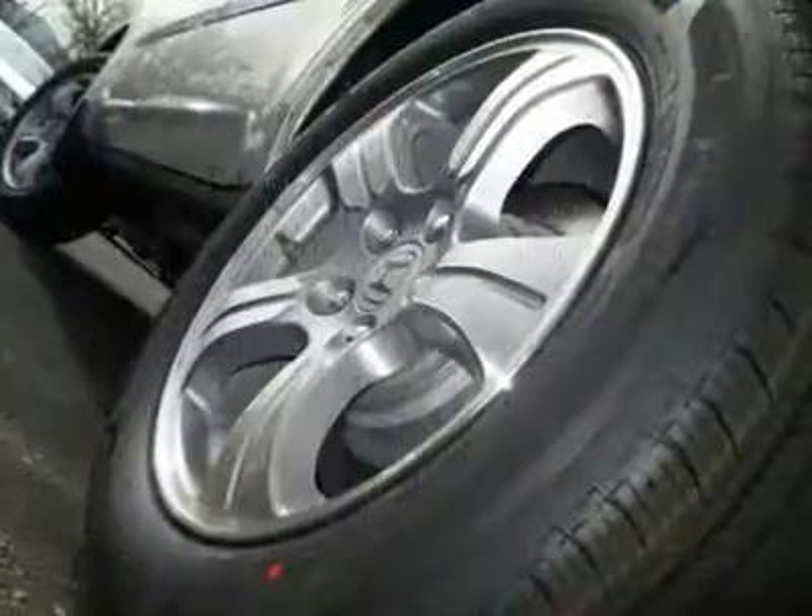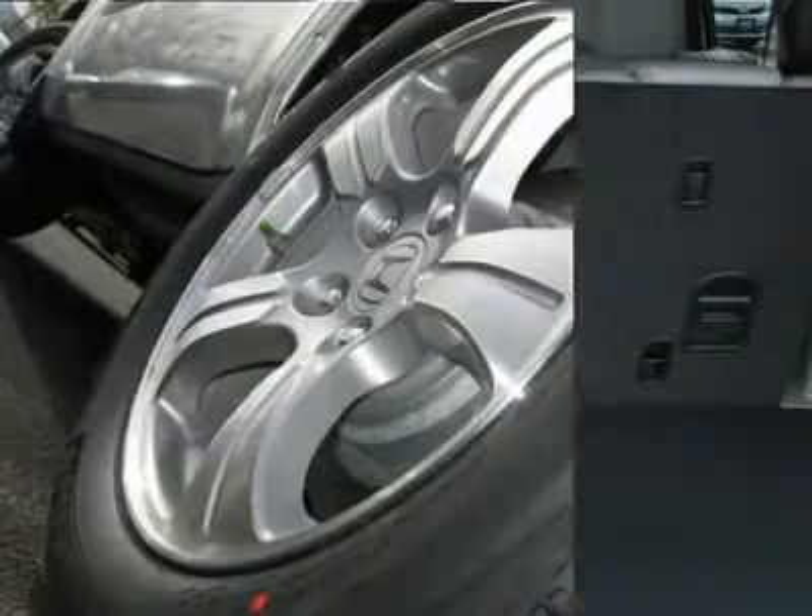Adjustable steering wheel. Power steering. Floor mats. Four-wheel drive. Cruise control. Keyless entry.